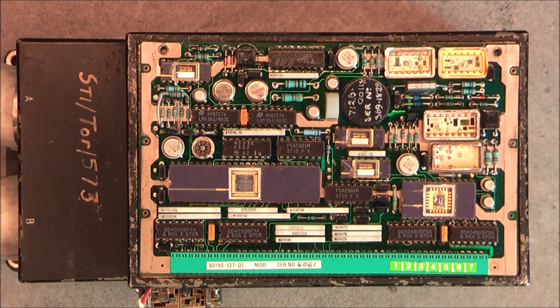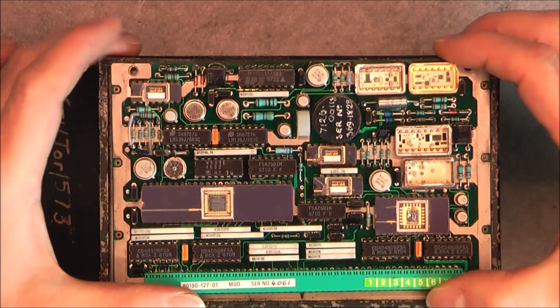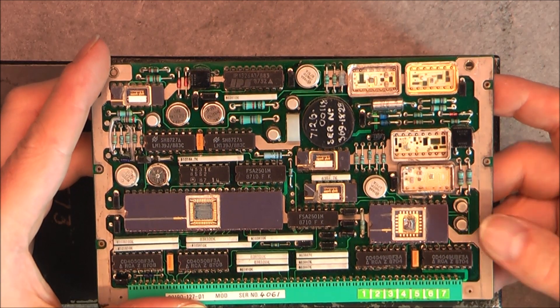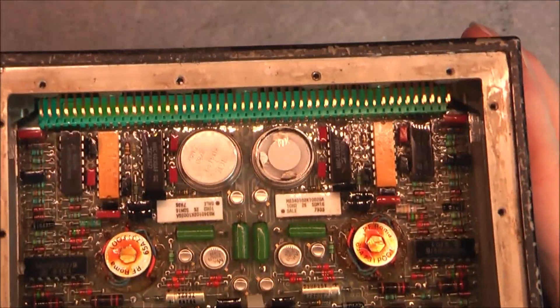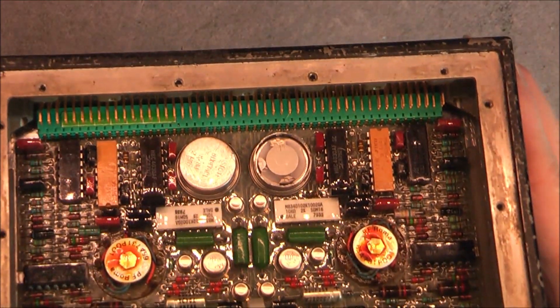Hi, an update about the Tornado pylon decoder unit. So as you can see on this one, I did finally open the hybrids on the ICs. First on this board I did open the round can — it is just a crystal, nothing special.